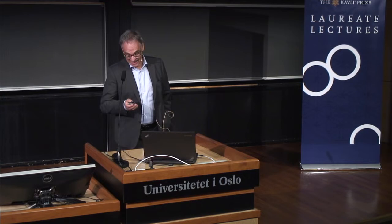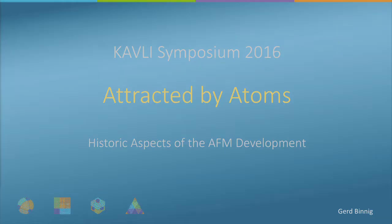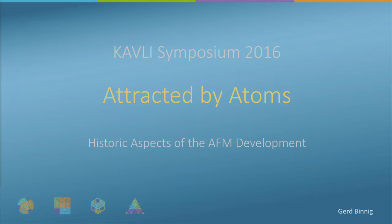I will talk about the theme: attracted by atoms. Scientists are actually attracted by atoms — they love to see atoms and play with atoms. But also atoms are attracted by atoms, and that's one of the basic elements of atomic force microscopy.